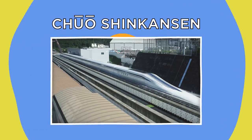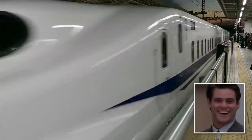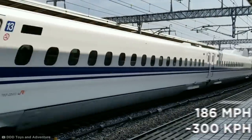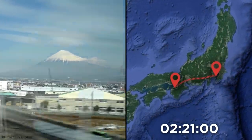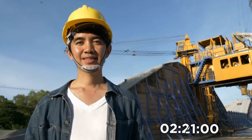The bullet train lines of Japan, or Shinkansen in Japanese, are probably the most iconic high-speed rail systems in the world. They can reach a speedy 186 miles per hour, making the 320-mile journey between Tokyo and Osaka in just two hours and 21 minutes. As super-fast as that sounds, Japan has a plan that'll cut that time in half.